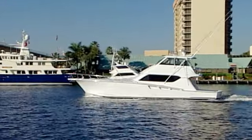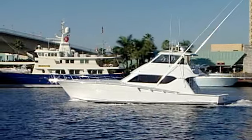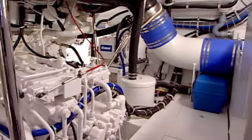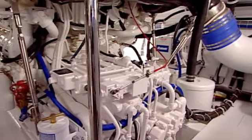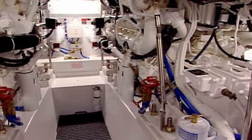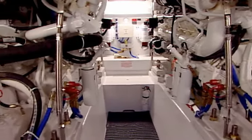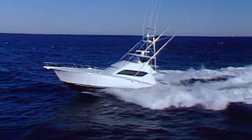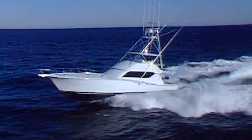If you haven't sea trialed a Hatteras lately, you better make sure you get a good grip on the nearest handhold for your next run. With 1550 horsepower Caterpillar C30 engines, the 60 Convertible now cruises at 34 knots and tops out at over 37 fully loaded. She's as quick as a billfish and rock solid in any sea.